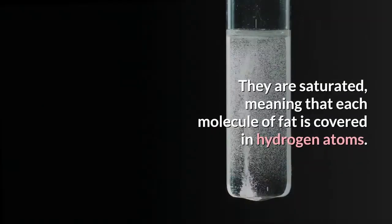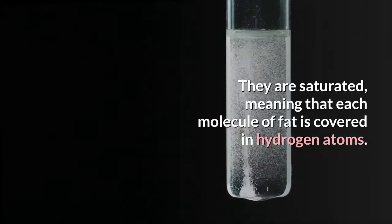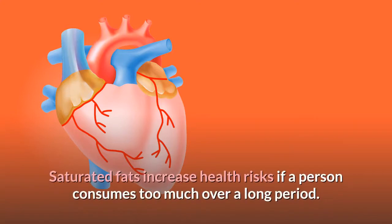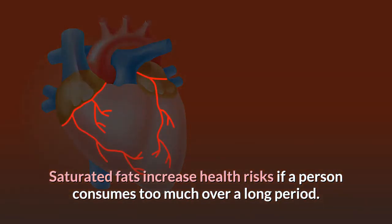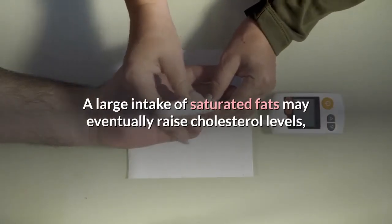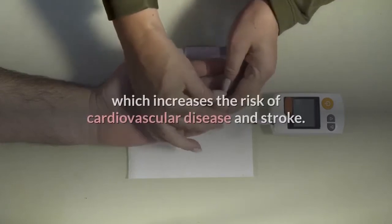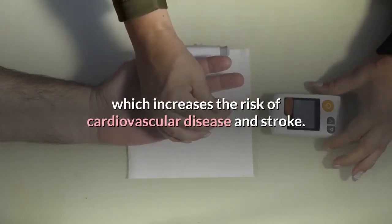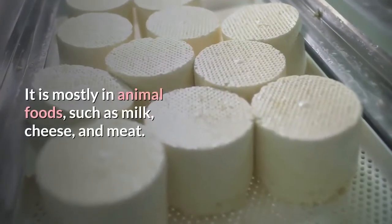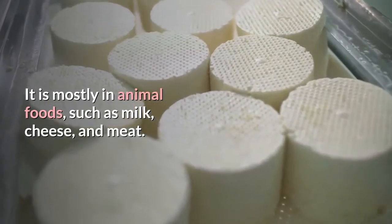They are saturated, meaning that each molecule of fat is covered in hydrogen atoms. Saturated fats increase health risks if a person consumes too much over a long period. A large intake of saturated fats may eventually raise cholesterol levels, which increases the risk of cardiovascular disease and stroke. It is mostly found in animal foods, such as milk, cheese, and meat.